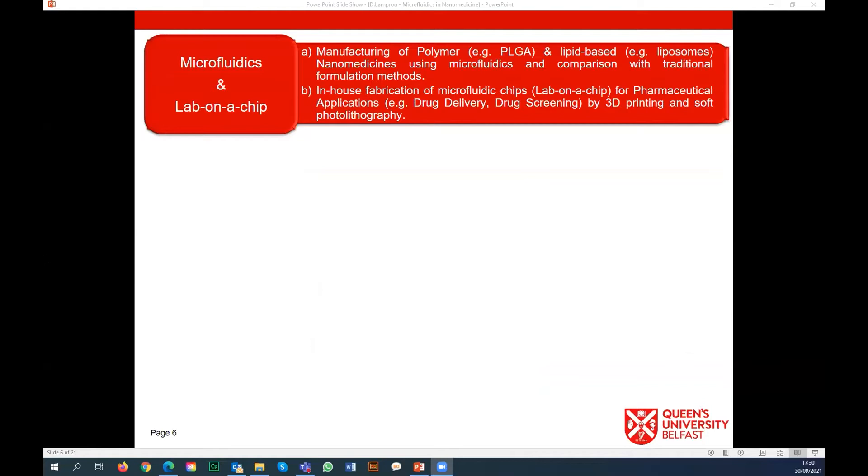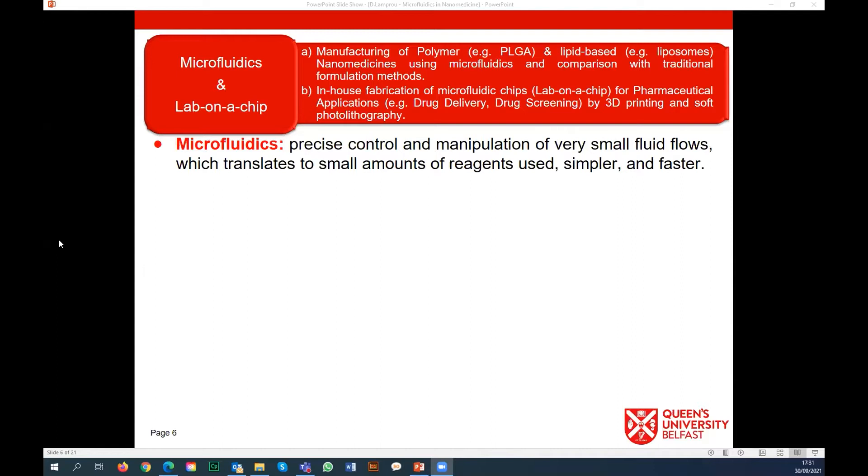We can compare our chips with other companies and see the benefit of those microfluidic chips - organ-on-a-chip, lab-on-a-chip - we also do this with 3D printing. But we are here to talk about microfluidics, so the third part of my lab focuses on microfluidic lab-on-a-chip. We do the manufacturing of polymer PLGA or lipid-based nanomedicines like liposomes and niosomes using microfluidics, while comparing those with traditional formulation methods.